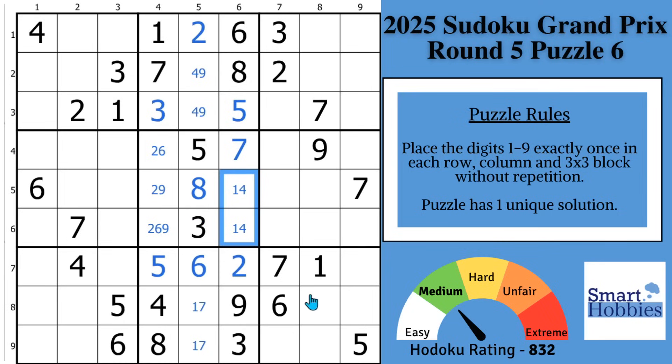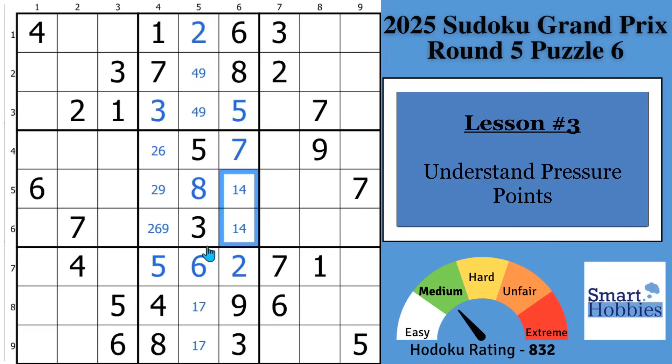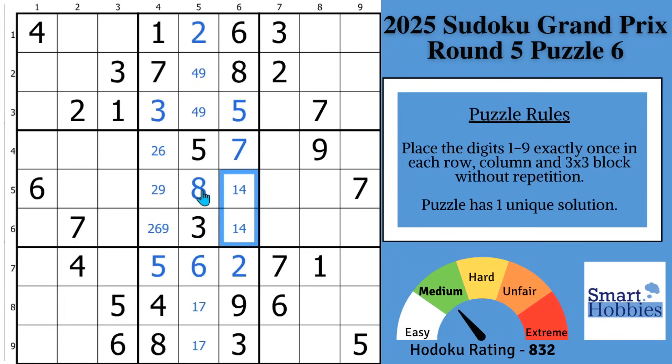Lesson three is understanding the pressure points of a puzzle — where there are one-step restrictions. Something that if you remove that one restriction, you'll be able to make a solve. Since the row-column-block for block five dried up, that's the time to start looking for pressure points. I do it by looking for digit restrictions from one to nine. Starting with the ones: with these two ones in rows one and three and this one, you can solve for a one in block three. There are no other solves with the ones, so move on to the twos.